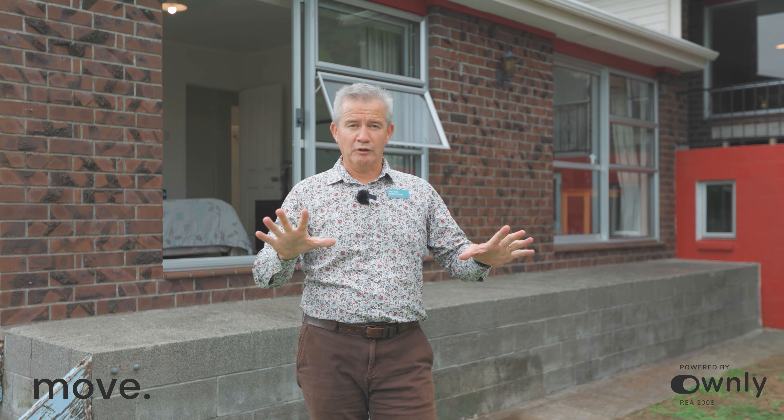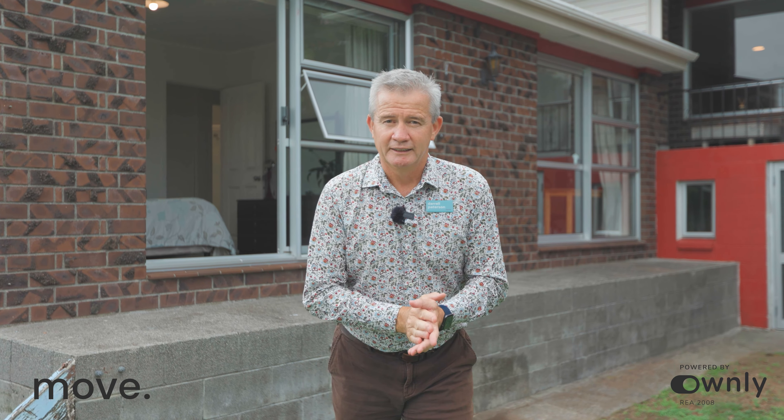A great family home — you'll love it, I love it. Come and buy it! My name is Darrell Paterson and I cannot wait to welcome you home.